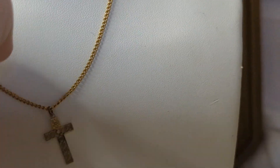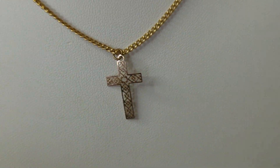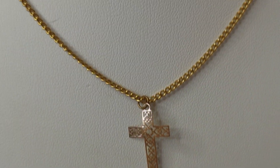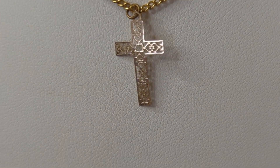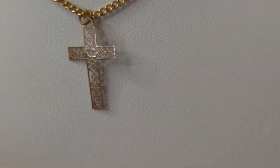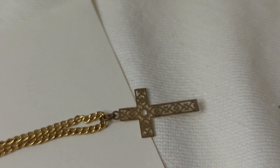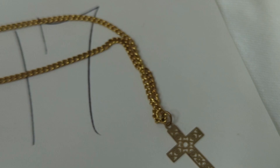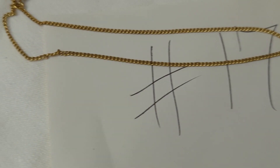Number seventeen is a really pretty, subtle vintage cross necklace — it's a beautiful etched, filigree-style cross, probably from the 70s or 80s. It drops 8 inches, so it's about a 16-inch necklace, with no markings. This is only $5, item number seventeen.